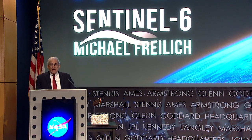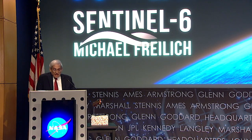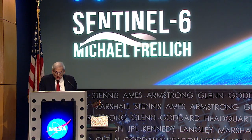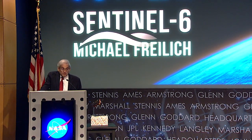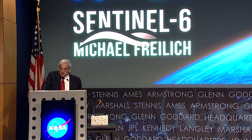Make no mistake — our ability to do precision altimetry over the decades and to implement Sentinel-6 now is possible only because of the vision and the contributions of many thousands of scientists, engineers, managers, and diplomats from both sides of the Atlantic and from academia, government, and industry.